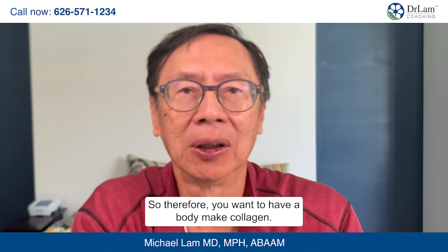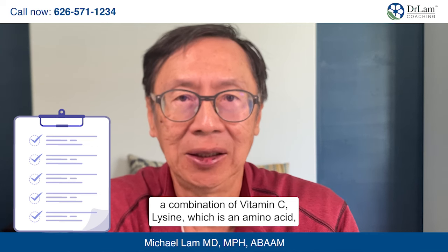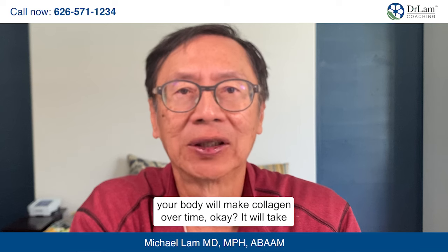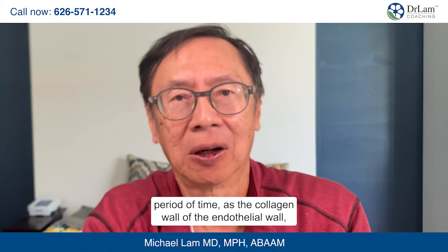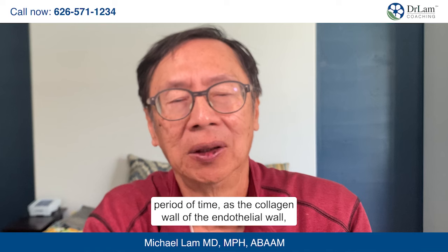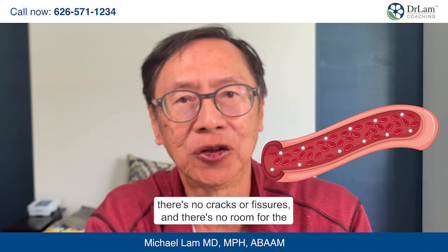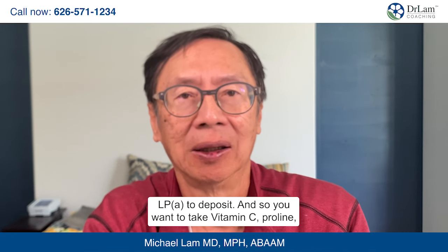You want the body to make collagen. Collagen is made in the body by a combination of vitamin C, lysine (an amino acid), and protein. If you do these three things together, your body will make collagen over time — it takes about nine months to do it properly. As the collagen in the endothelial wall repairs, it smoothens out; there are no cracks or fissures, and there is no room for LPA to deposit. So take vitamin C, proline, and lysine for that.